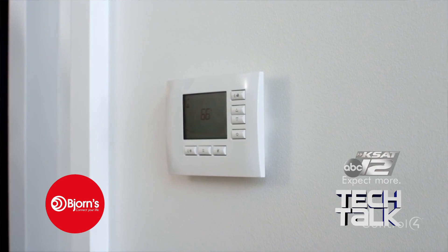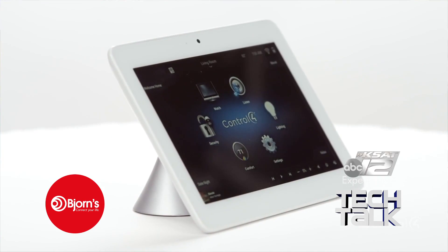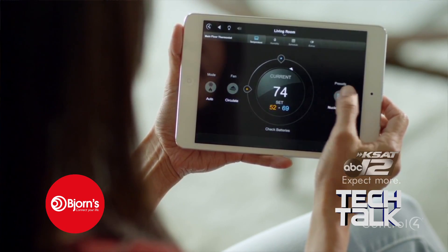You can also control your thermostats, security, lighting, entertainment system, and much more. Control 4 is where sophistication meets automation, and you can find it at Bjorn's.